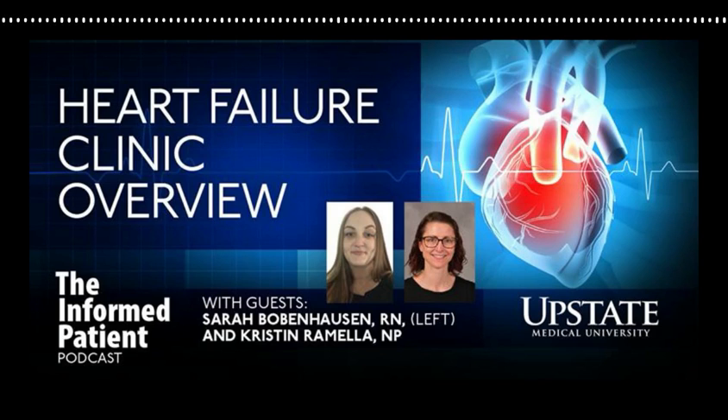Upstate Medical University in Syracuse, New York invites you to Be the Informed Patient with the podcast that features experts from Central New York's only academic medical center. I'm your host, Amber Smith. Studies show that people with heart failure do better if they're part of a formal heart failure disease management program rather than regular medical care. Today we'll learn about Upstate's heart failure clinic and how it works from nurse practitioner Kristen Romella and nurse Sarah Bobenhausen, who's the clinical leader of the heart failure clinic. Let's start with an explanation: why is it important for the heart failure clinic to exist?